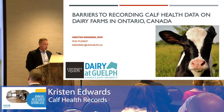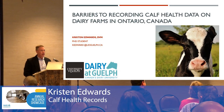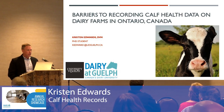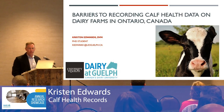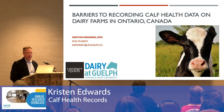Another one of our short presentations from a graduate student. Dr. Kristen Edwards is both a practicing veterinarian at Tavistock Vets and also simultaneously a PhD student at the Ontario Veterinary College. She's going to talk to us a bit about barriers to recording health data, which I think were vividly illustrated in Dave's presentation with some of those memorable pictures of calf records.